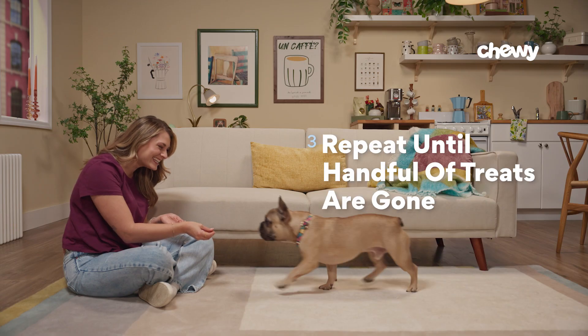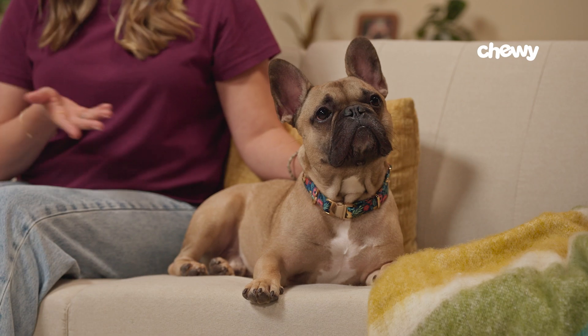Step three: repeat until you're out of treats. Once you're out of treats, you've officially finished your first training session. Now you can take a break for at least 30 minutes before going back to training. Commit to one, but preferably two training sessions every day for the next few days. After several days — or a week or two if your dog is particularly distractible — your dog will start to look to you whenever they hear their name.